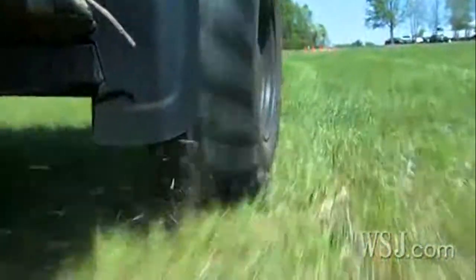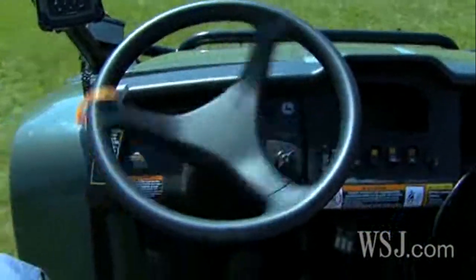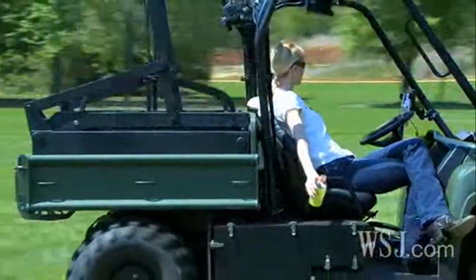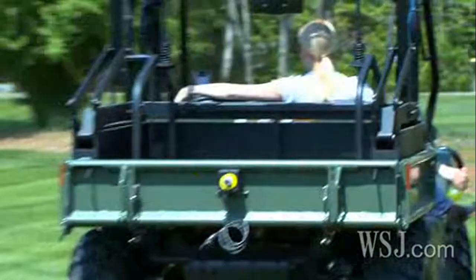This particular R Gator was headed overseas where it would be enhanced by Boeing for the British Army, but not before I was able to catch one more free ride. Reporting from Charlotte, North Carolina for the Wall Street Journal, I'm Wendy Bounds.